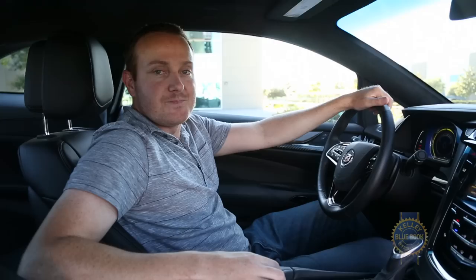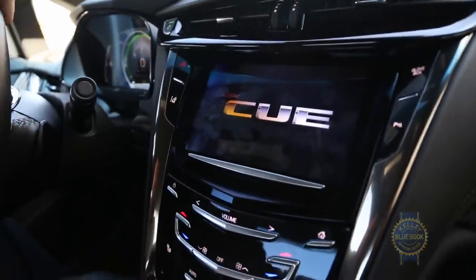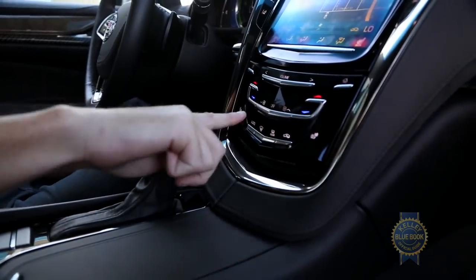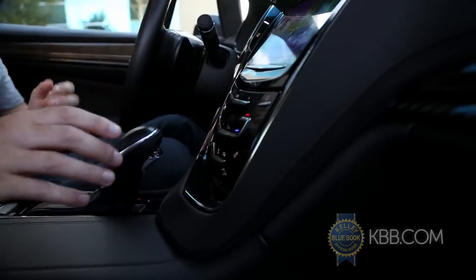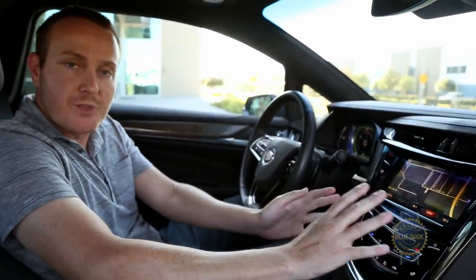Switch on the ignition and you're greeted to what is presumably Cadillac's answer to the THX Deep Note. And while our opinion of Cadillac's CUE infotainment system and its infuriatingly unresponsive capacitive switches doesn't bear repeating, the saving grace is that unlike the XTS and ATS, the ELR's center stack protrudes from the dash to keep the control interface within arm's reach.